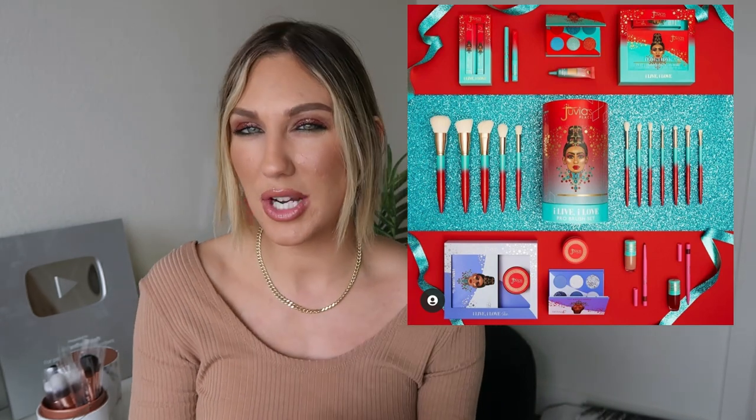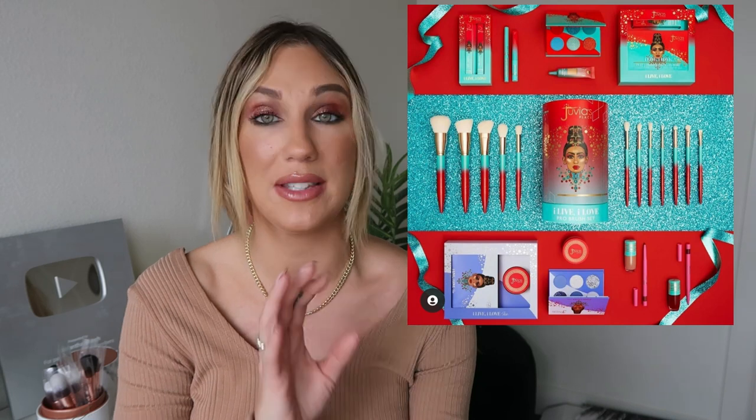Some more holiday from Juvia's Place — eyeshadow palettes for $15, an eye kit for $26, lip kits for $23, an eyeliner kit for $23, and brushes. Flipping through the photos, it looks like an 'I Live I Love Ice' collection. The blue eyeshadow palette looks really cool with different shades, and I've been more into greens lately. It looks very very cool, but I just can't imagine myself reaching for it that much, so I don't think I need to grab it.